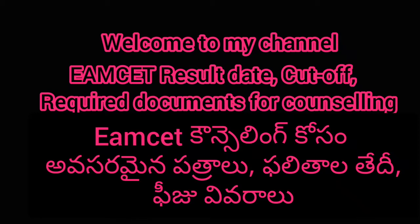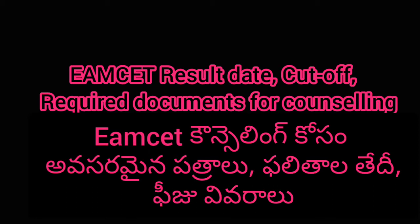Hi guys, welcome back to the channel. So in today's video we are going to know what are the documents required for our EAMCET counselling.